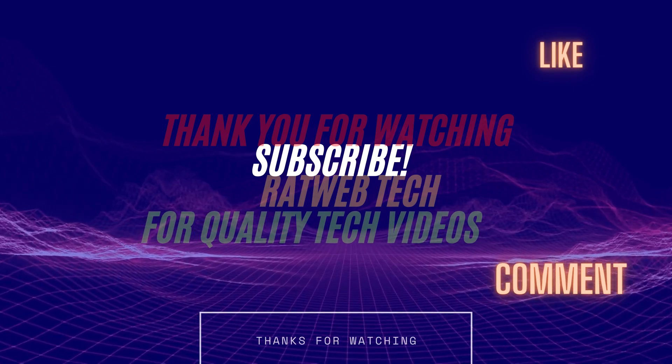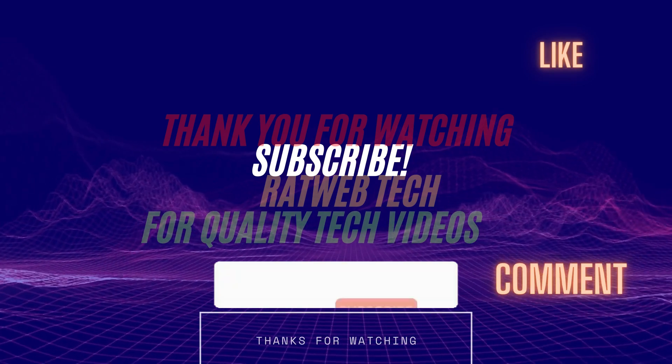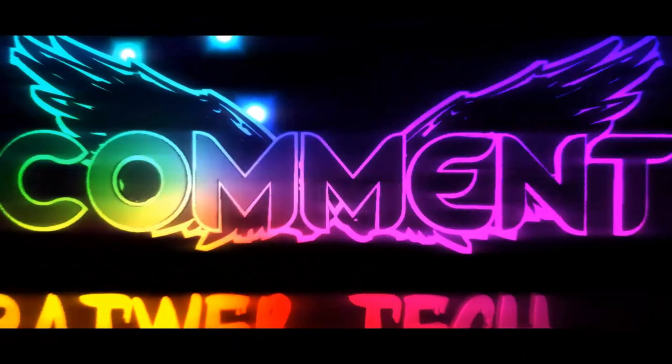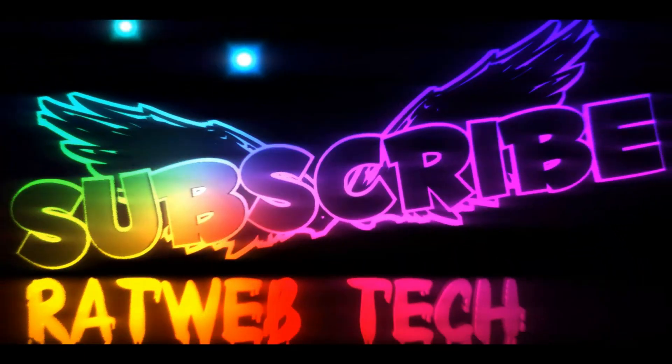Anyway guys, thank you so much for watching. I do appreciate your time, and a sub to the channel really means so much to me. We'll be trying to reach a thousand subscribers before the end of the month, so please help me achieve that goal. Peace out.